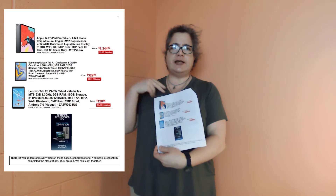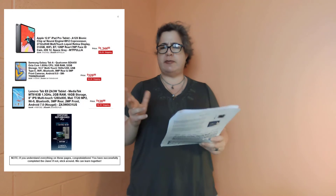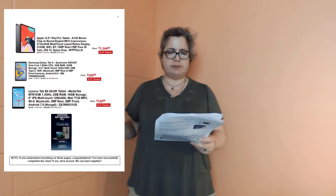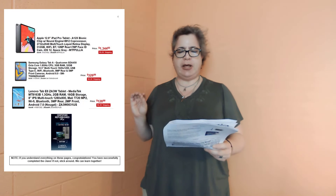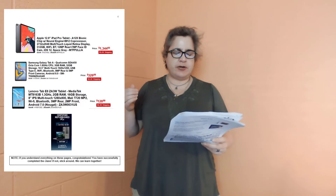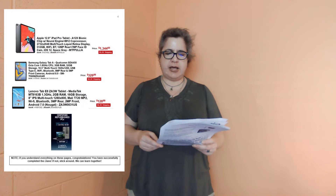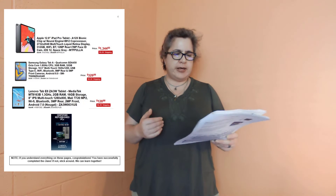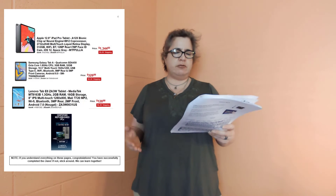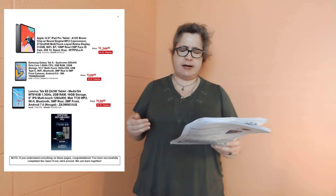Moving on to page four, we have the Apple 12.9-inch iPad Pro tablet, starting at about $1,300. It has its own chip — the A12X Bionic — with a multi-touch liquid display. It doesn't list the gigahertz, unfortunately, but it has 512 gigabytes of memory, connects to the internet, and has a nice camera system. Below that, the Samsung Galaxy Tab A at about $330 has a 1.8 gigahertz CPU, 3 gigs of RAM, 32 gigs of storage, and is about 10.5 inches.